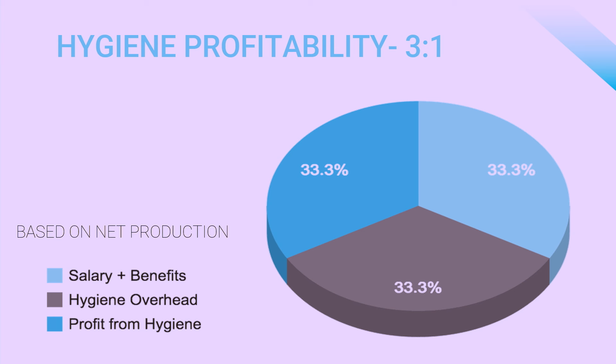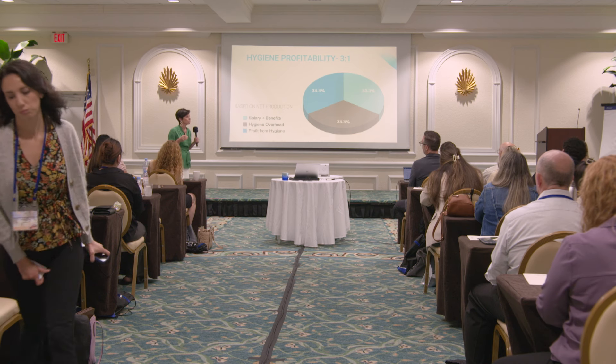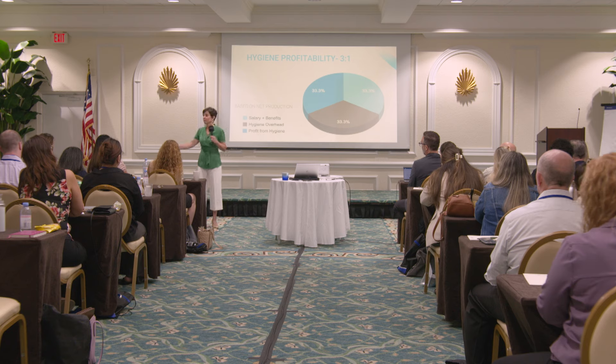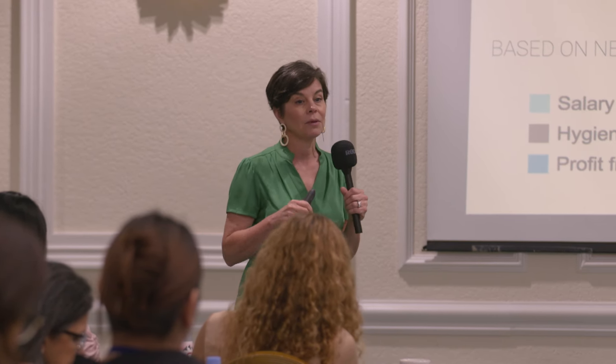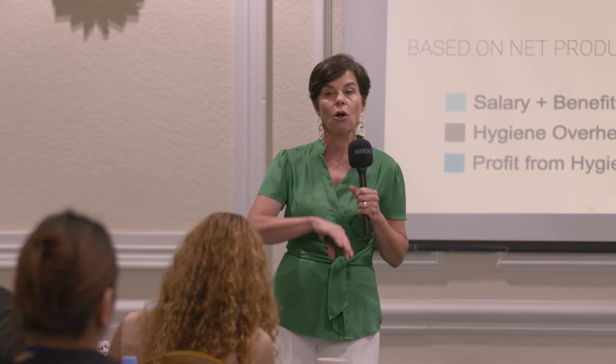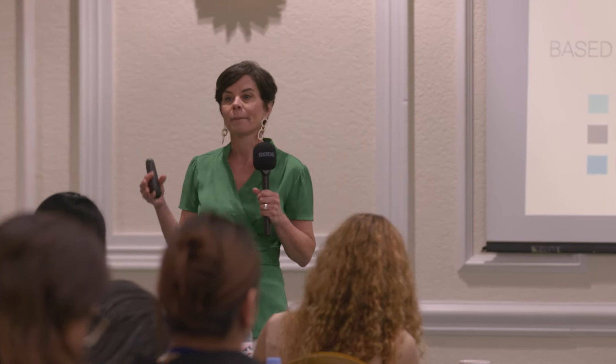Another third, in the gray area, covers the overhead of the hygiene department. Think about the gauze we use, the goodie bags we hand out, the instruments, and all the different materials. Then there's the equipment — the chair the patient is sitting in, the power it takes to run that operatory, and even the lease the doctor is paying for that operatory. All of those things go into overhead. It's not an easy number to calculate because many of those things are split across multiple parts of the practice.